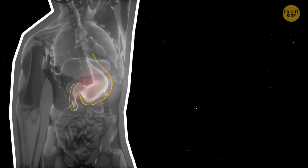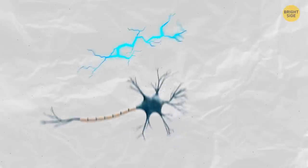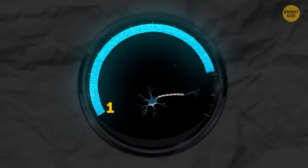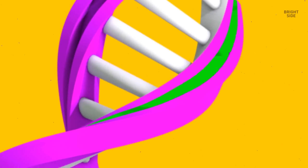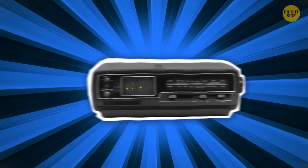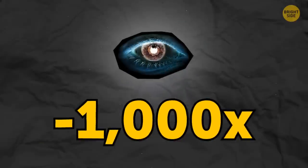Your stomach produces a new lining every 6 days to avoid digesting itself. Nerve cells transmit 1,000 nerve impulses a second, traveling between 1 and 268 miles per hour. Our DNA contains 100,000 viruses — scientists have discovered one that goes back 100 million years. Your body also emits visible light; you're brightest at 4 p.m. and least visible at 10 a.m., though this glow is 1,000 times less intense than what your eyes can see.